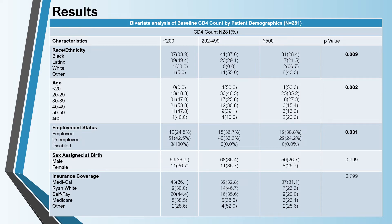The overall sample was 281 people and consisted of 47% Black, 38.8% Latinx, and 11.7% other races. Over half were unemployed at 51.6% and 60.1% received Medi-Cal insurance coverage. The CD4 count distribution was 35.6% below 200, 31.7% at 201 to 499, and 23.5% above 500.